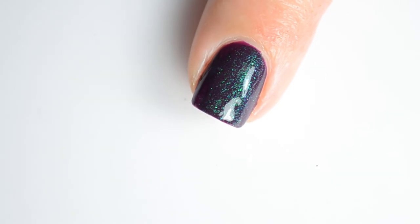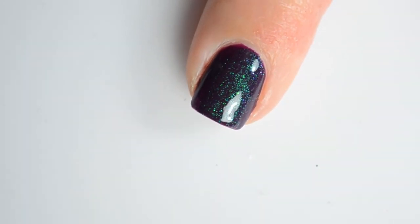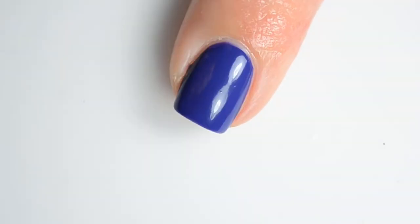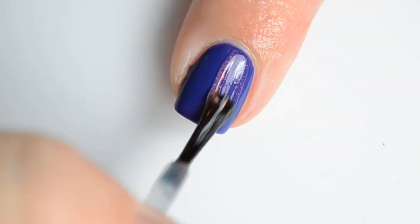Anything from a gray to blue to green — just note that if you pick something close to the shimmer color, it may make some of the shimmer disappear.